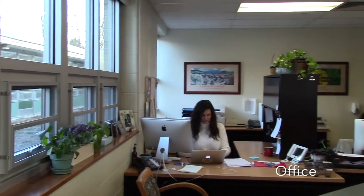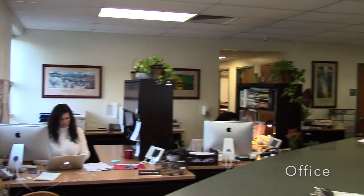This is the lobby. Here you can access the office to drop off forms, use the phone, and more. Let's go to the team one hallway.